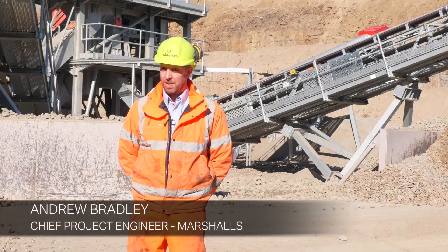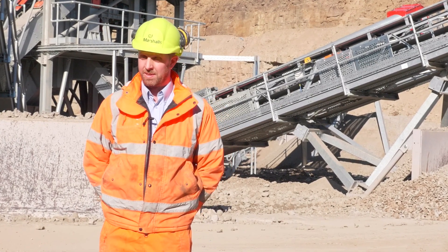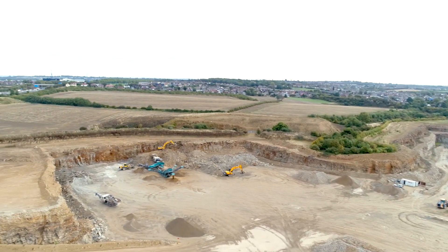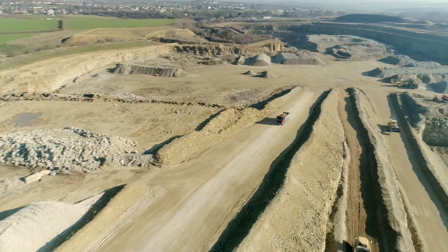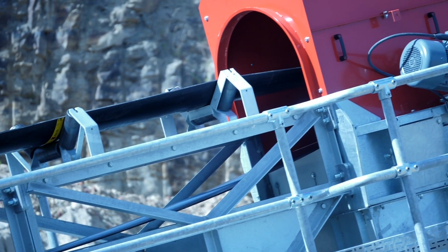We went into the market and looked at different companies that were out there supplying both mobile and fixed plant. Through discussions with them, we came to the fixed plant route. Following on from that, another three suppliers were involved purely for the fixed plant, and from that we selected Sandvik.